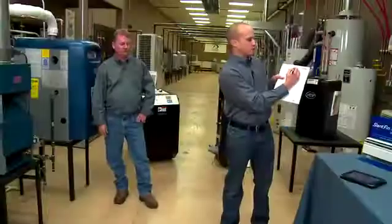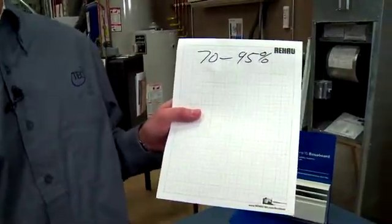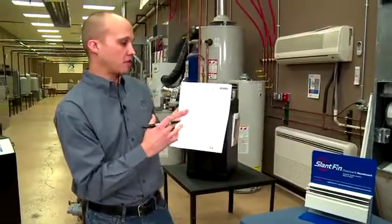So let's say we're taking a 70% boiler and we're making it 95% efficient with the new boiler. So we're going to save 25% of our energy. The first thing I'm going to do is figure out how much money am I actually spending to heat my house or my building today.